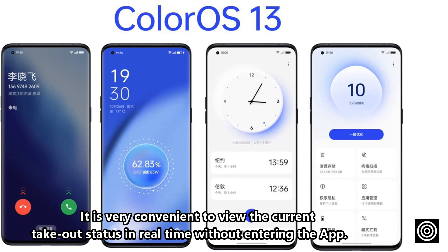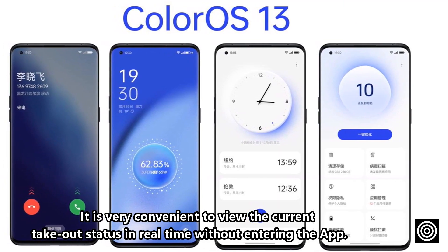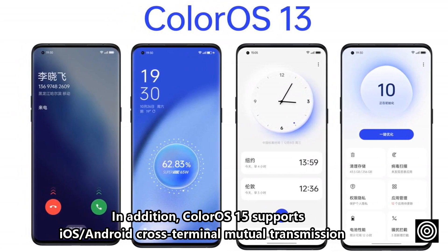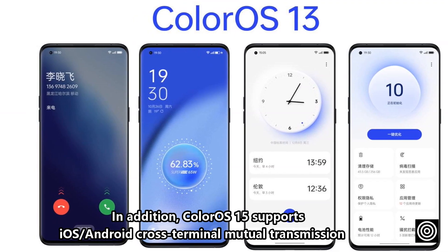It is very convenient to view the current takeout status in real time without entering the app. In addition, ColorOS 15 supports iOS and Android cross-terminal file transfer.